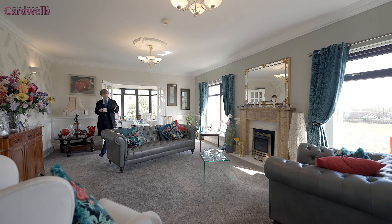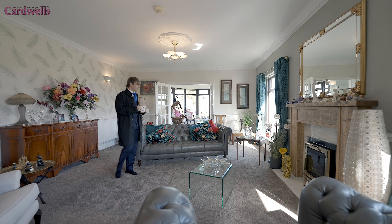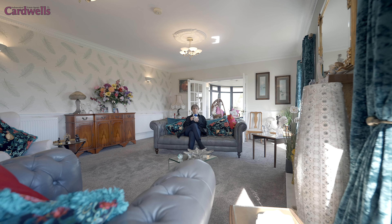Each one of the three reception rooms enjoys the fabulous views and it's a wonderful place to sit down and relax with a nice warm cup.